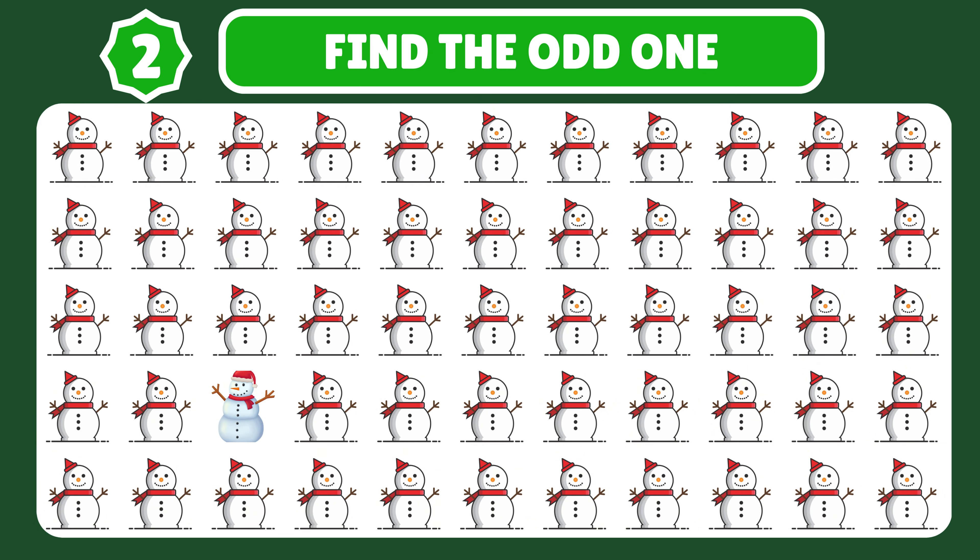Can you spot the odd reindeer hiding among its fellow caribou? Great job!